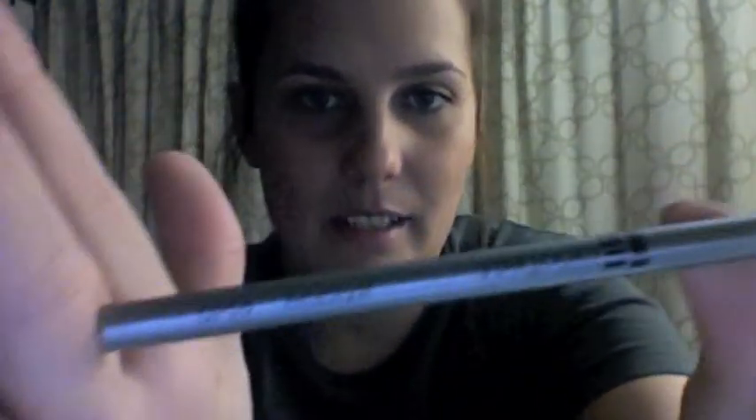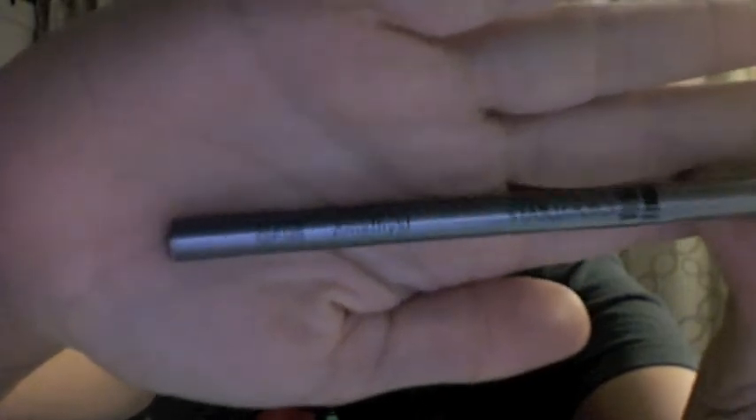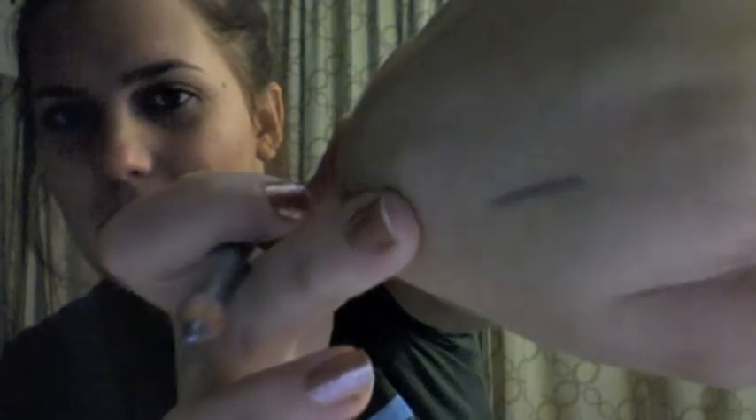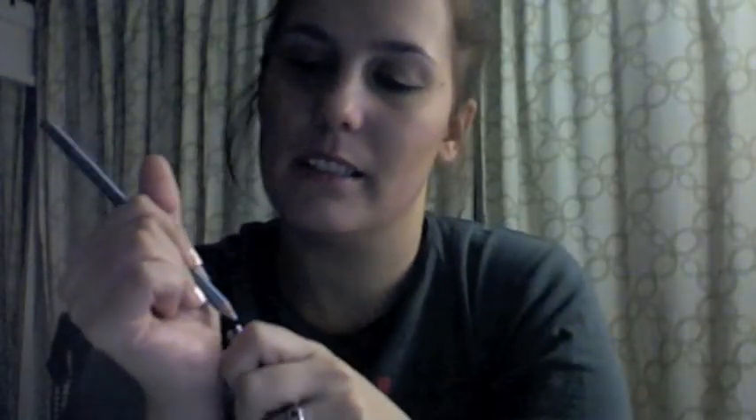The next thing I got was another Star Looks thing. This is an eyeliner instead of a lip liner, and it's not black. It's a pretty color — a silvery purple, a metallic purple color. It's pretty. I like it.